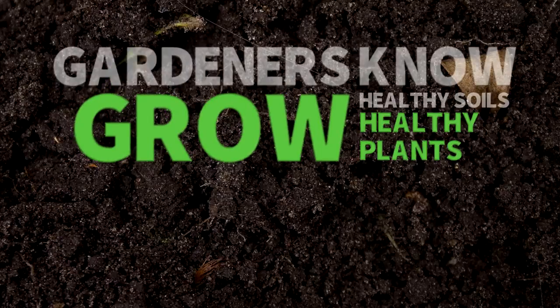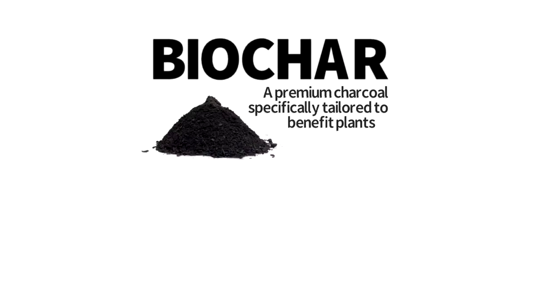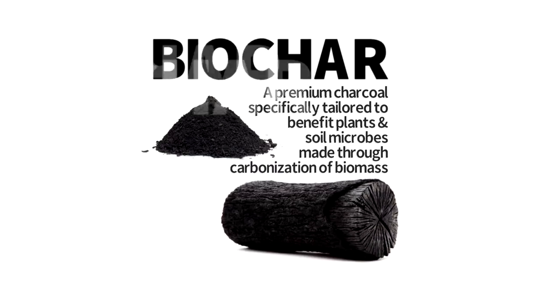Gardeners know healthy soils grow healthy plants. Master gardeners have a secret — it's biochar, a tailored charcoal specifically made for the benefit of plants, consisting of materials obtained from the carbonization of biomass.